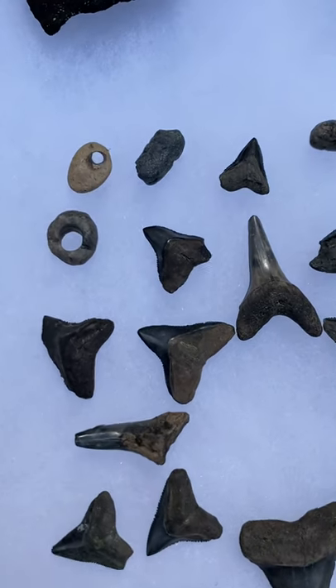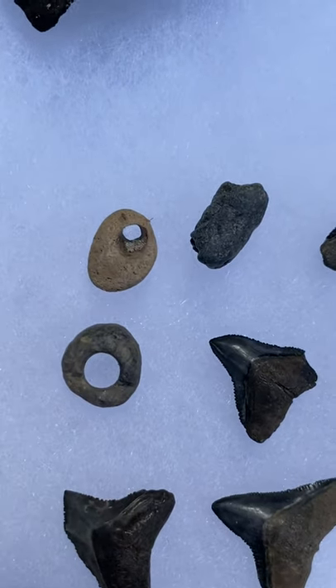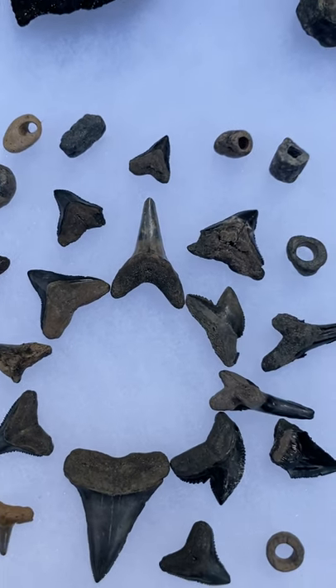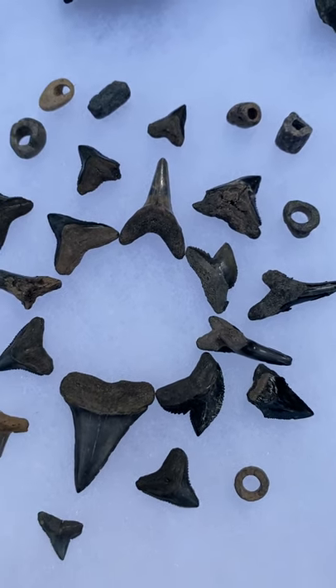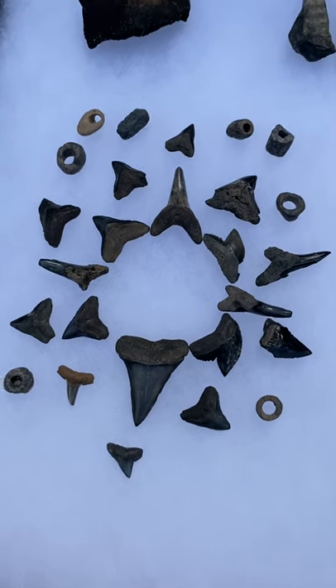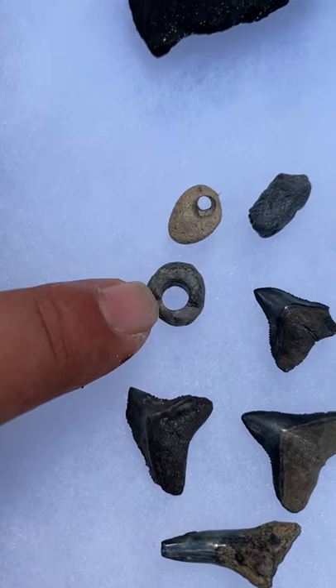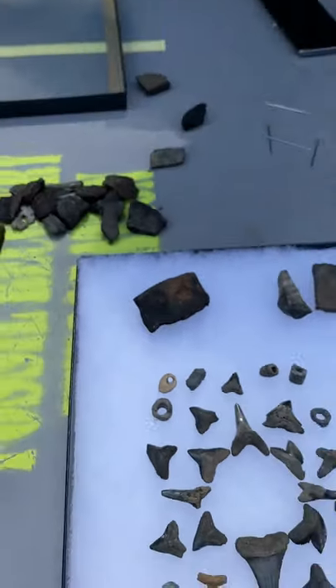These little cool things are called Indian beads. But what they actually are is basically a worm casting that's been preserved and turned into rock. So this would have been the top of the earth where a worm would have come out. Pretty dang cool.